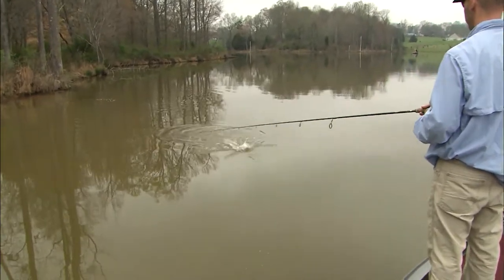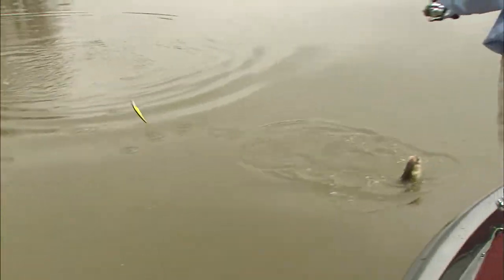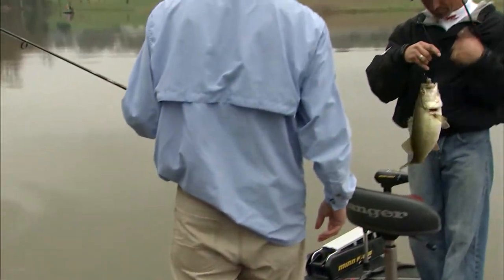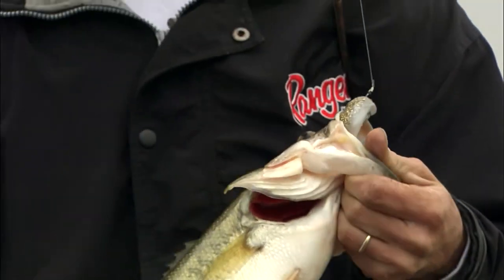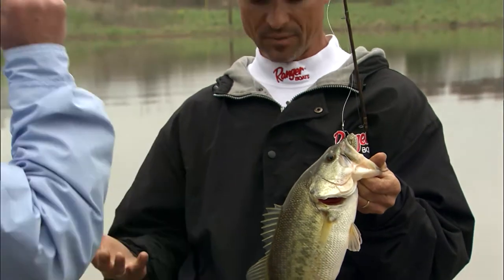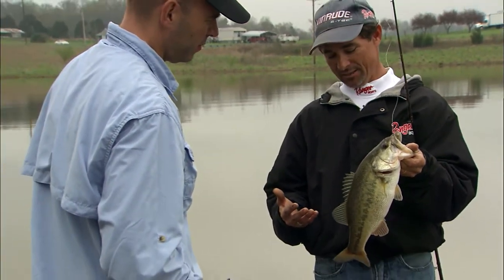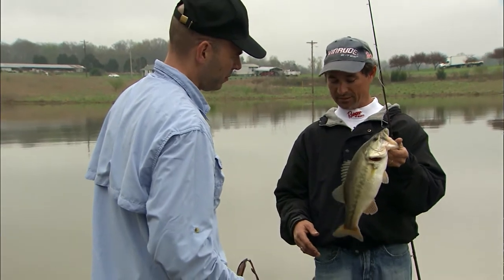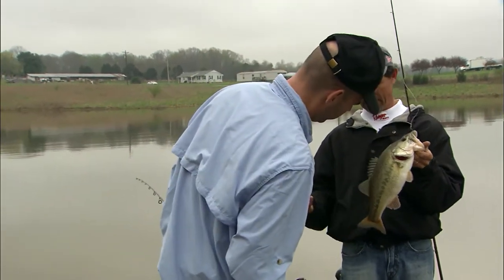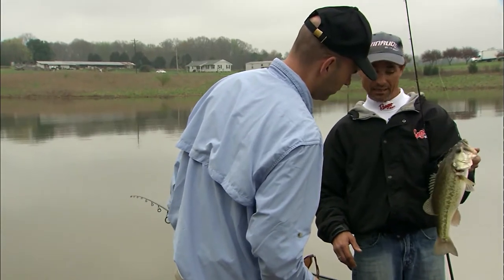That's a nice bass there — very nice. About a three-pounder. This is something that you can expect on Randleman Lake. This is a fish there are so many of in this lake. It's not uncommon for guys to come down here and catch 25 or 30 this size, and even larger. About a two-and-a-half to three-pound bass.